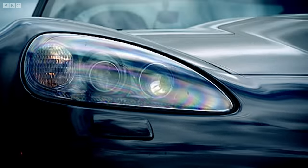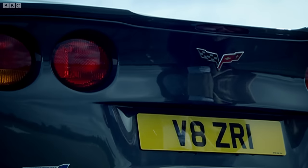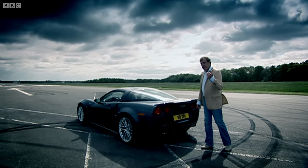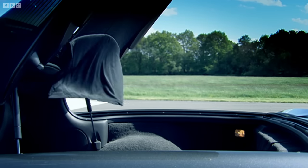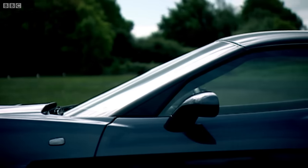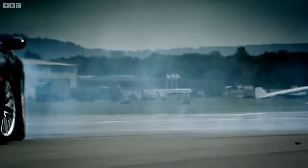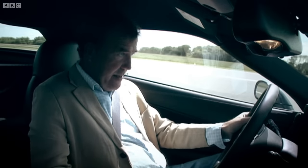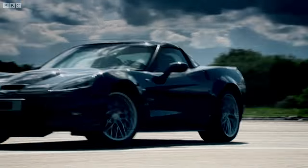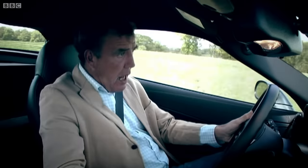However, there are a few problems. I tested one in America last year, and after three days it was starting to fall apart, and then on the fourth it refused to start. It's also insanely vulgar. It's only available with left-hand drive. The luggage cover looks like a motel shower curtain. It's much too wide. And in the corners, it's a complete madman. When I drove this thing in California, I loved it — but I think it might have been a holiday romance, because here on our track it's... well, let's say difficult.